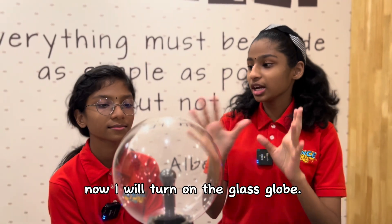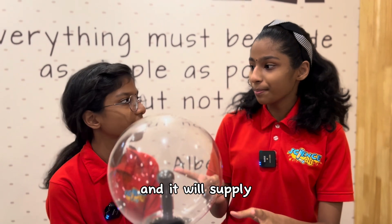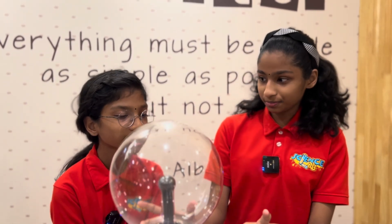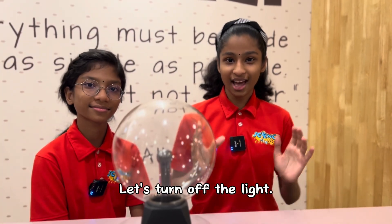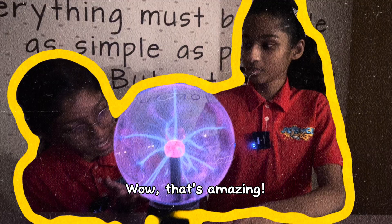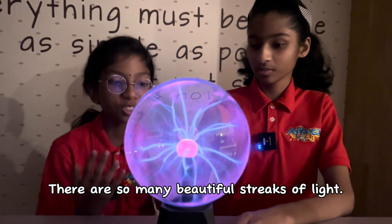I will turn on the glass glow and it will supply current to the gases inside the glow. Let's turn off the lights. Wow, that's amazing. There are so many beautiful streams of light.